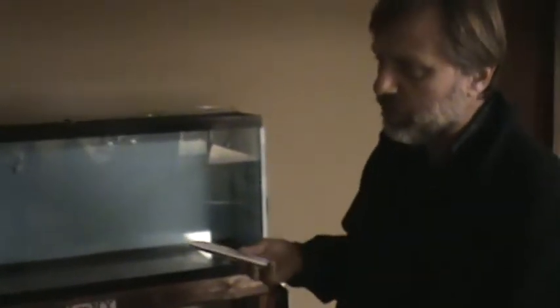Look at those empty tanks. Those are tanks that we were raising brown trout in — we raised them from eggs. It was a way to have the kids learn about fish biology and fish development. The goal was that once we raised them, we were going to release them into our local waters. And as you can see, they're gone — they've been released. They're free!